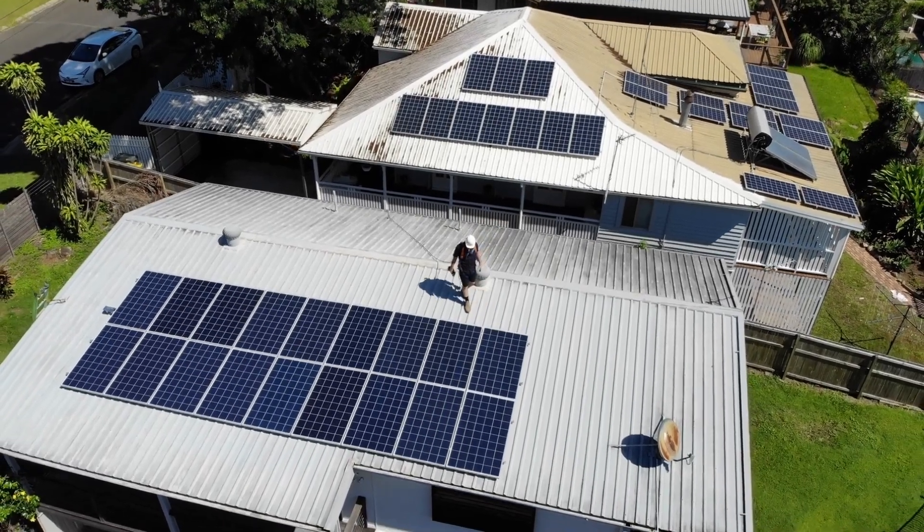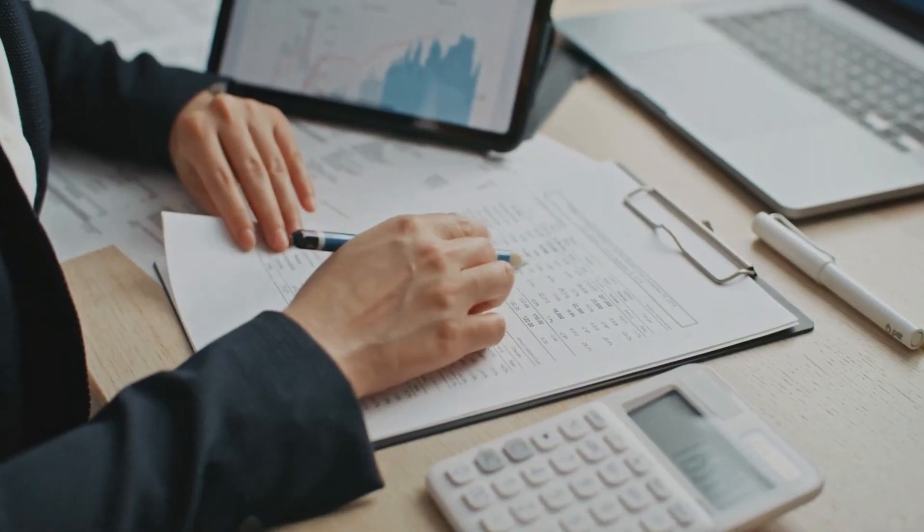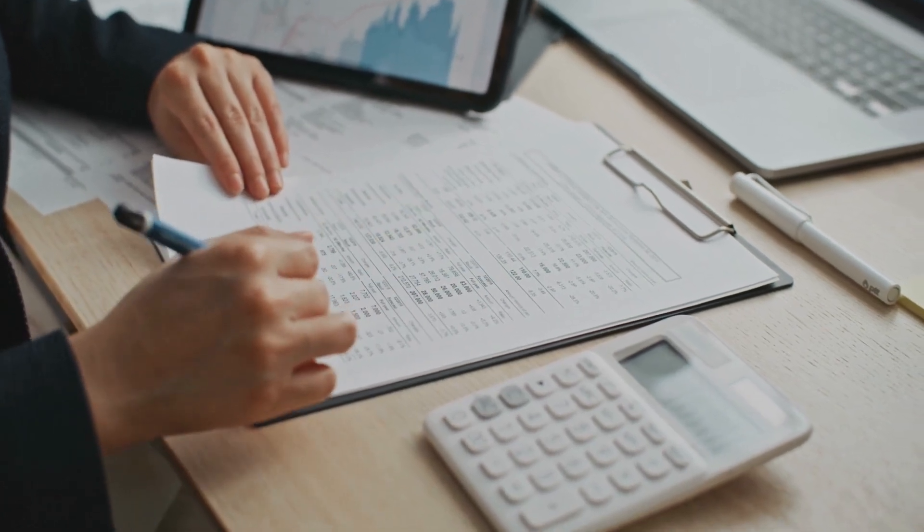Now let's get into the cons. Number one is there is a high upfront cost. The initial cost to put solar on your home can be beyond what a lot of homeowners can pay. Now if you do have the funds to purchase your solar system outright, the ROI or return on investment can actually be quite good when you compare it to other investment options. For those who need some support, there are some amazing financing options, which will actually allow people to reduce their monthly costs in comparison to utility bills and save more and more money with every year that passes with every increase in electricity costs.